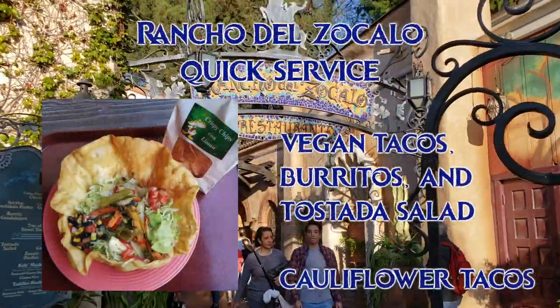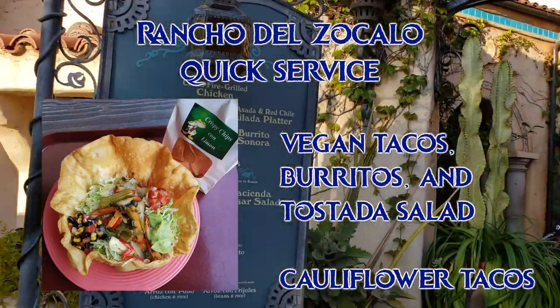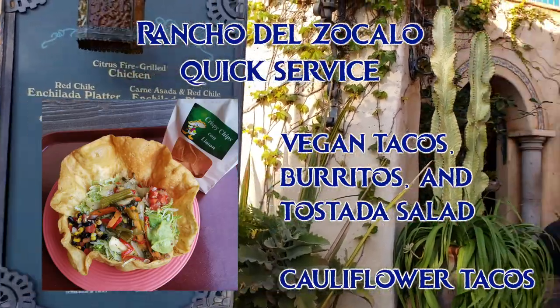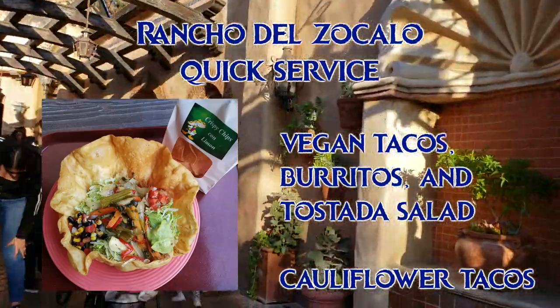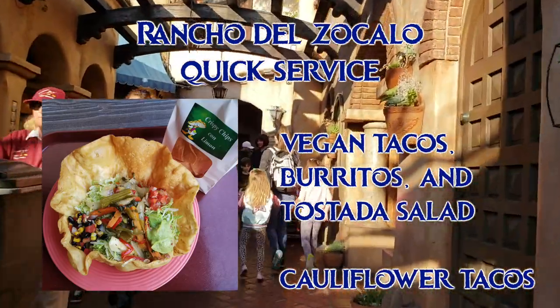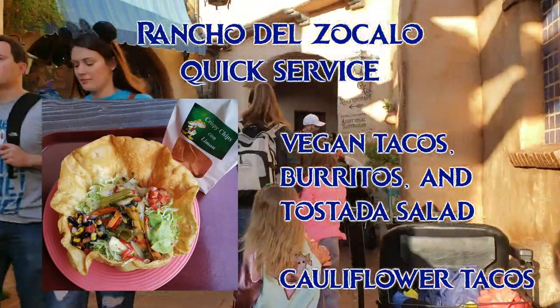At Rancho Del Zocalo, the tacos, burritos, and tostada salad can be modified to be vegan — just ask for no meat or dairy. My favorite is the tostada salad. It doesn't look like much, but on the bottom there's a huge layer of refried beans and it's very filling. I usually can't even finish it all. The crunchy shell is just heavenly. Ask for extra guacamole and grilled veggies — they've always been happy to do that for me when I say no cheese and no meat.